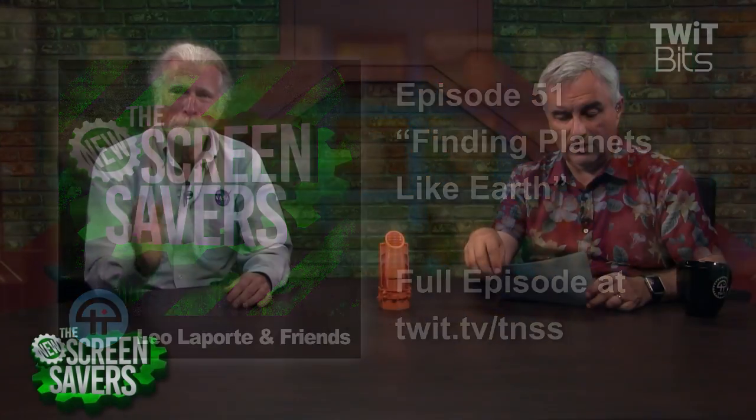Dr. Steve Howell is here. He is at the NASA Ames Research Center. He was the guy who thought up, along with Bill Barucki, the Kepler Project, and pitched it to NASA. He pitched it three times.